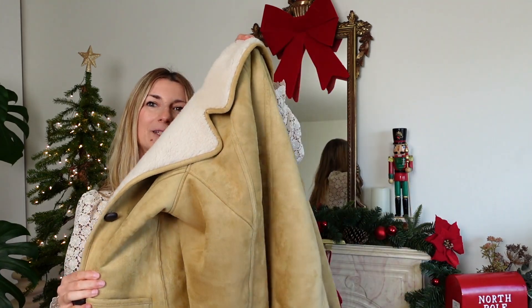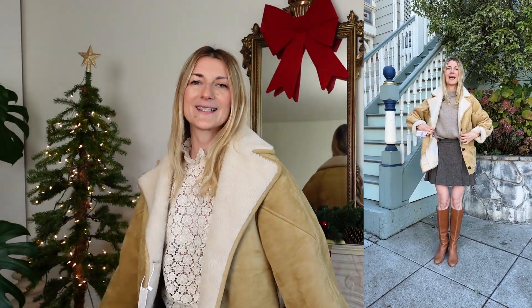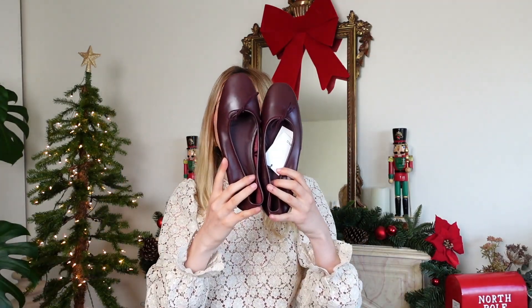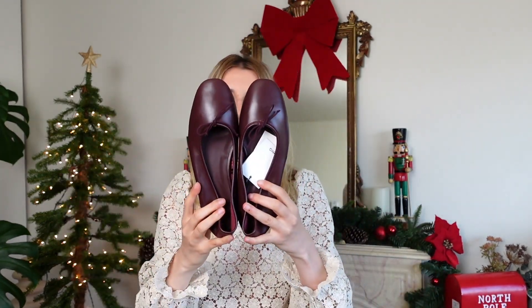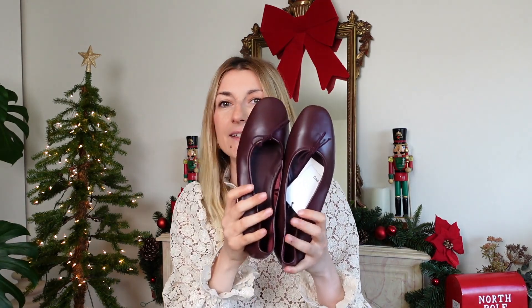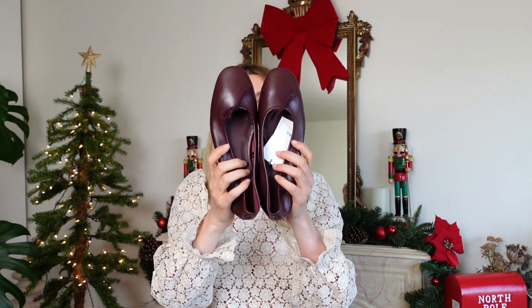If you follow me on Instagram, you have seen this coat I got from the Mango sale. It's still in stock in many sizes. I went with size extra small. I love it — I love the color, I love how cozy it is. It looks great with jeans but also with dresses. Also from Mango, I got these low-heel shoes in burgundy. They're very comfortable, the leather is soft, it doesn't require any break-in, there is padding inside — good everyday walking shoes.